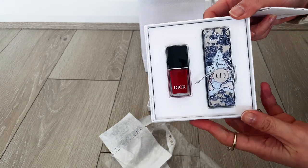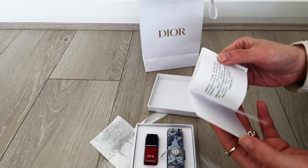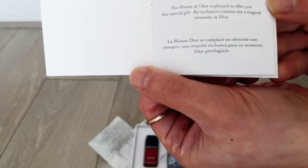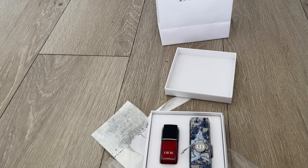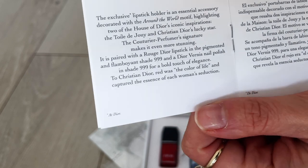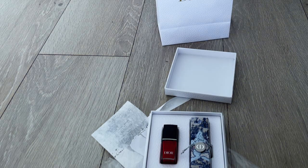So here it is — looks like it's a lipstick and nail polish. Here you've got it, it's from the House of Dior. A little booklet to explain what's in there: an exclusive lipstick holder as an essential accessory. It does look nice, but I'll need to take a closer look to decide whether it's actually a good freebie or not.